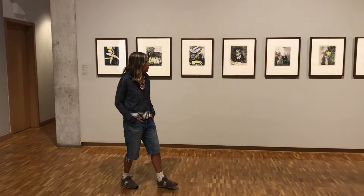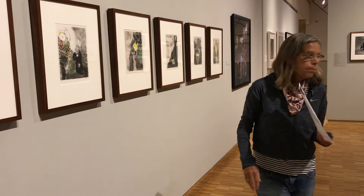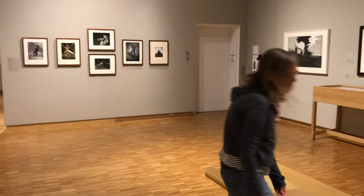Marc Chagall created this series over many, many years. It started in 1925 and didn't finish until about 1956. This gift was given to the Hagerty by the Hagerty family — Patrick and Beatrice Hagerty. Mr. Hagerty was a graduate of Marquette and co-founder of Texas Instruments.